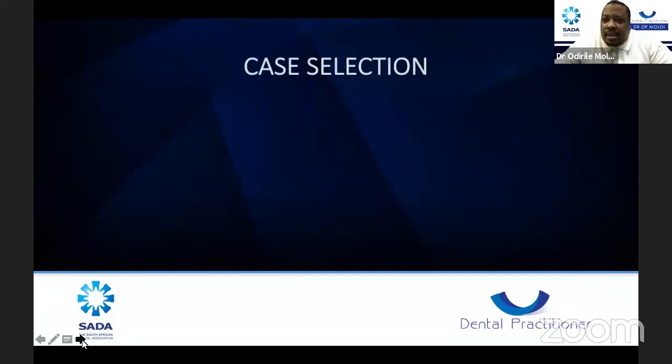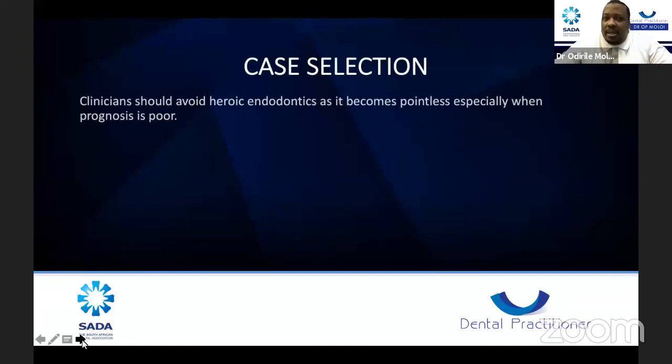Endodontic case selection is important. When choosing a case for root canal procedures, clinicians should avoid heroic endodontics — it becomes pointless when the prognosis is poor. Many of us want to do endo even when the tooth cannot be saved, or when endodontics isn't even necessary because the diagnosis was not done properly. A patient will complain of mere cold sensitivity and colleagues will jump into doing endodontics.